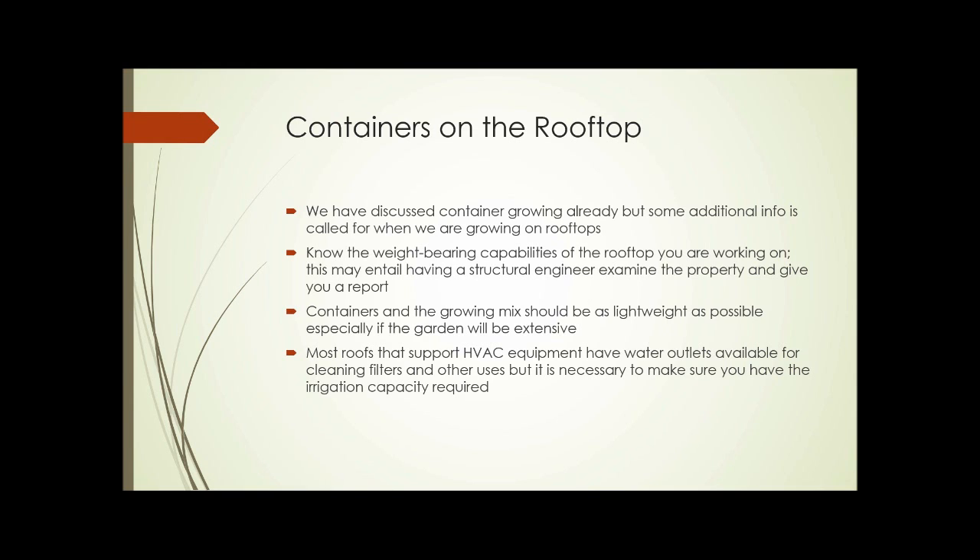We've discussed growing in containers already, so we don't need to recap all of that. But when putting containers on rooftops, you need to know the weight-bearing capabilities of the rooftop, which may entail having a structural engineer examine the property. The containers and growing mix should be as lightweight as possible, especially if the garden is going to be extensive. Most roofs that support HVAC equipment have water outlets available, but it's necessary to make sure you have the irrigation capacity required.